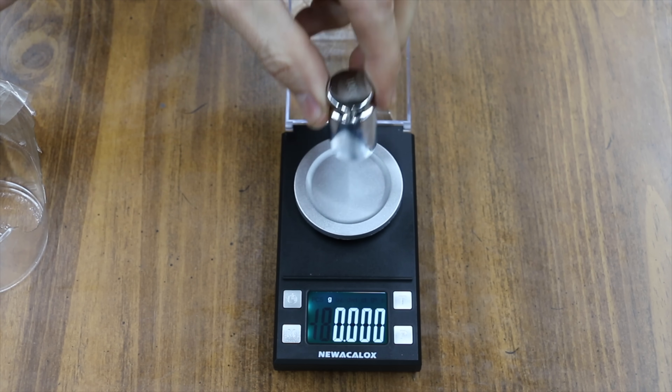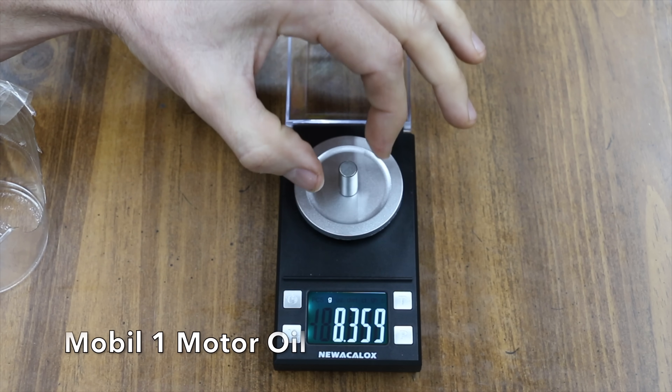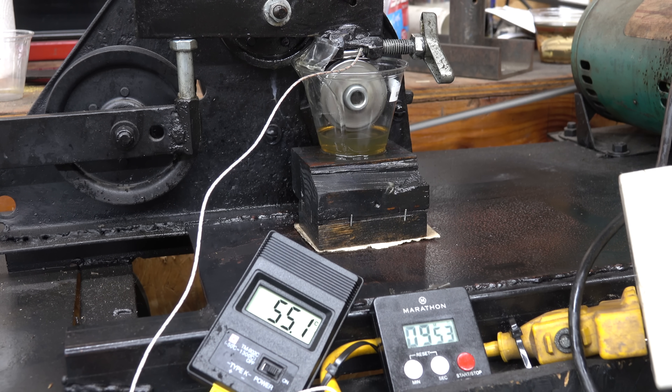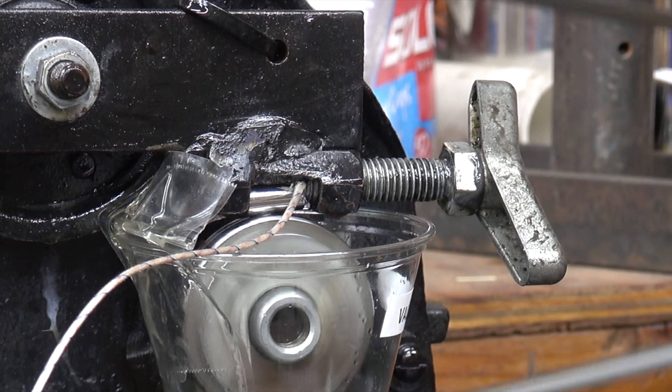Before testing each oil in the Lubristi Tester, I'll calibrate the weight scale and then weigh each bearing. After the test, I'll clean the bearing with brake parts cleaner and weigh the bearings again. I'll also measure the size of the scar in each bearing. While it's not possible to simulate engine operating conditions perfectly, the Lubristi Tester will provide us with some great information. I have a separate video that explains how the Lubristi Tester works, so please consider checking it out!